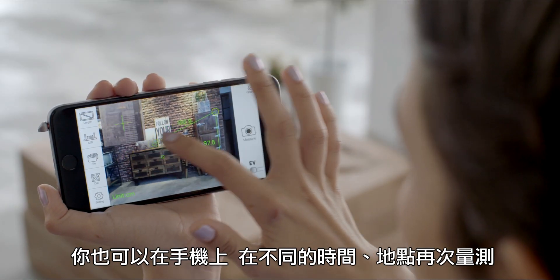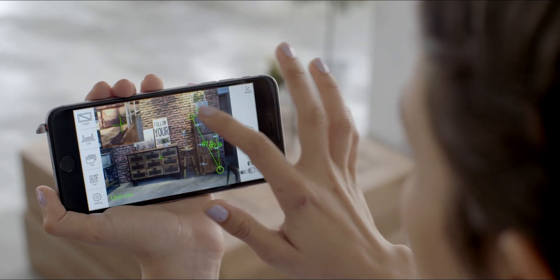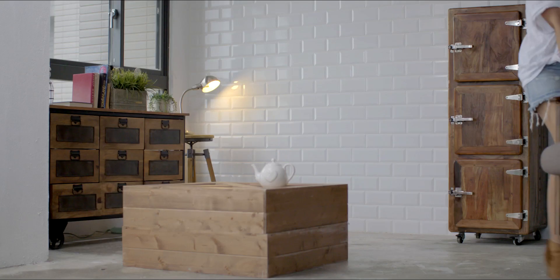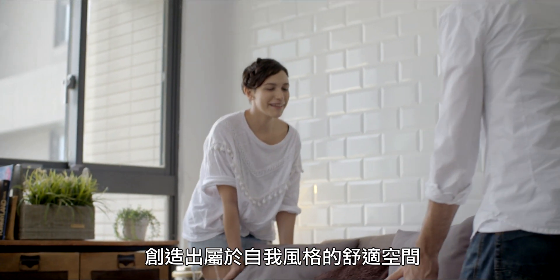You can edit the same places in different times and spaces, which saves you time. Make furnishing easy with no more mistakes. Create lovely and comfortable living spaces on your own.